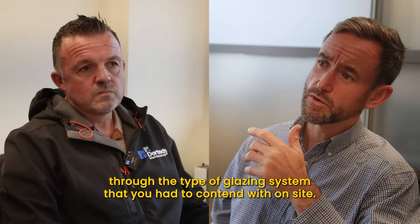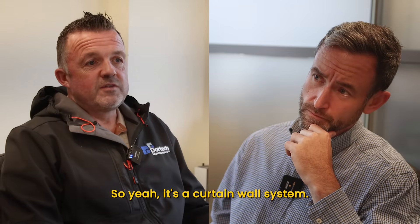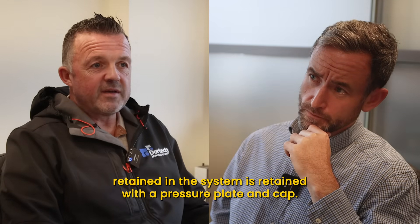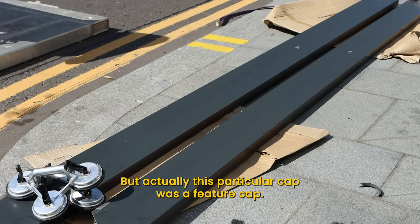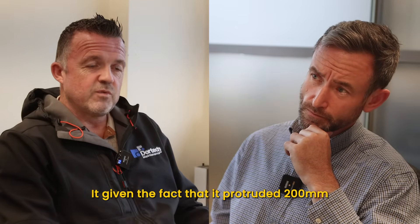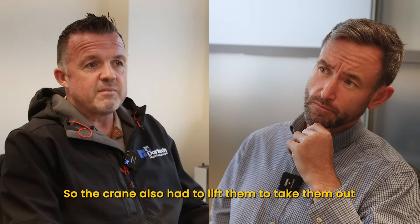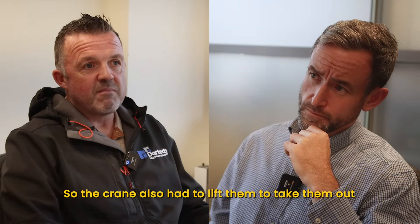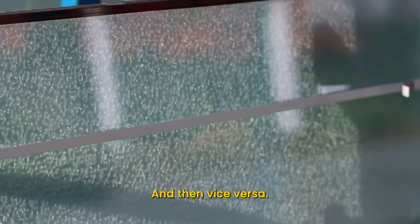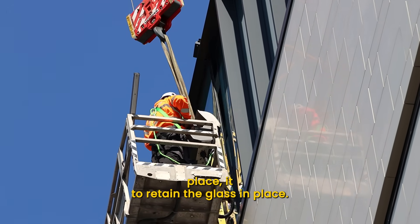Can you talk me through the type of glazing system you had to contend with on site? It's a curtain wall system — the glass is retained in the system with a pressure plate and cap. This particular cap was a feature cap, so it weighed a lot more than a standard cap, given the fact that it protruded 200 millimeters and was spanning four meters. The crane had to lift the caps out of position, lowering them to the ground whilst we removed the glass, and then vice versa — once the new glass was reinstated, the crane would lift the caps back into place to retain the glass.